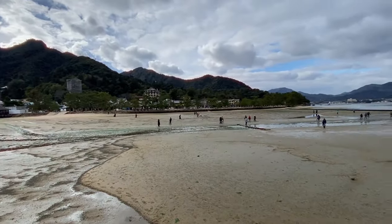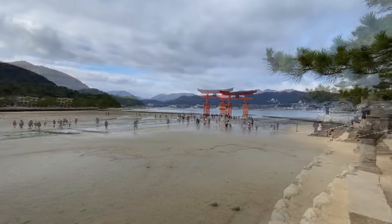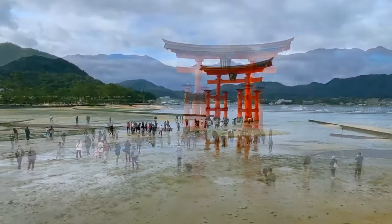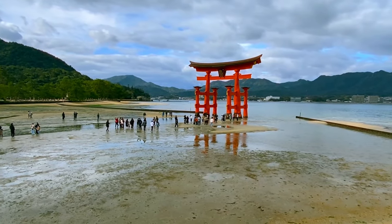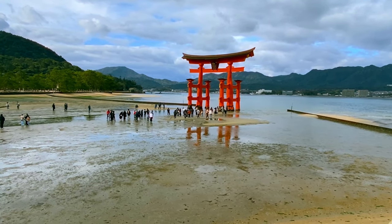We finally make our way to Itsukushima Shrine, which is a well-known landmark in Miyajima. This shrine is special because it was built over the water, making it seem like it was floating in the sea when the high tides came in. Since there were no tides at the moment, the shrine was well within walking distance, making it perfect for some close-up pictures.